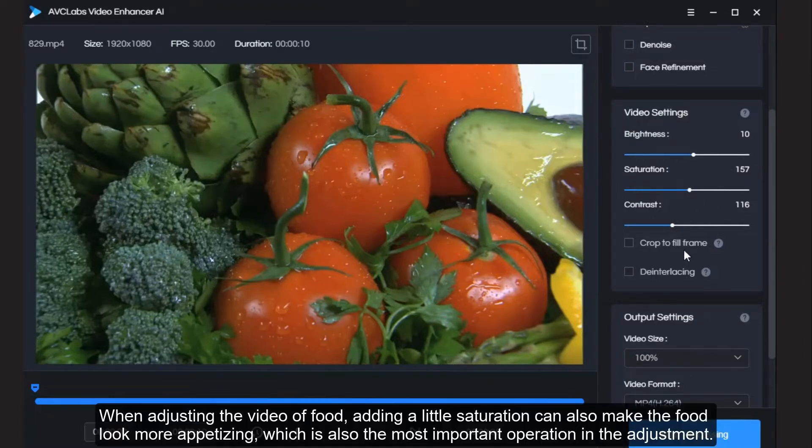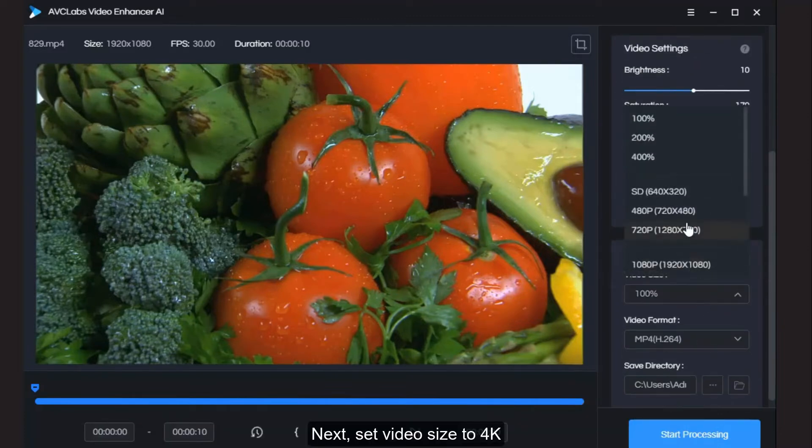When adjusting a video of food, adding a little saturation can also make the food look more appetizing, which is the most important operation in the adjustment. Next, set the video size to 4K.